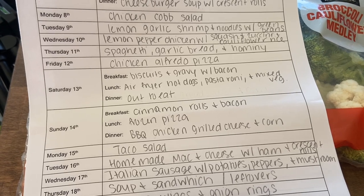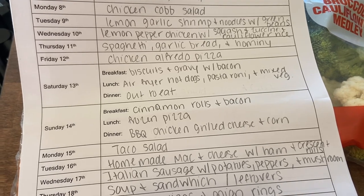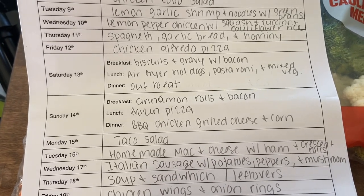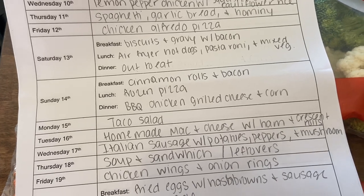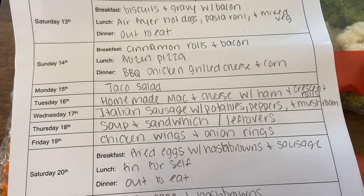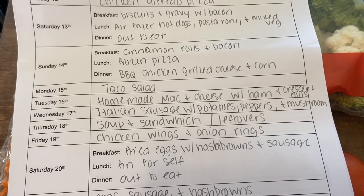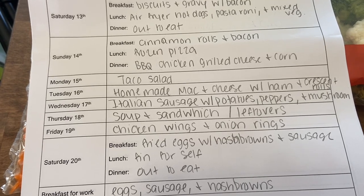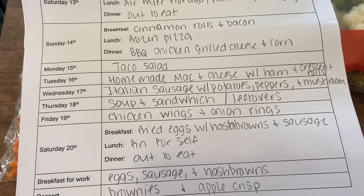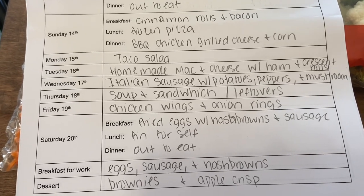Saturday: breakfast is biscuits and gravy with bacon, lunch is air fryer hot dogs with pasta roni and mixed vegetables, and dinner on Saturdays we always go out to eat. The second Sunday: breakfast is salmon rolls and bacon, lunch is frozen pizza or whatever we have on hand, dinner is barbecue chicken grilled cheese with corn. Monday is taco salad, Tuesday is homemade mac and cheese with ham and crescent rolls, Wednesday is Italian sausage with potatoes, peppers, and mushrooms — a sheet pan recipe. Thursday is soup and sandwich or leftovers, Friday is chicken wings with onion rings, and Saturday breakfast is fried eggs with hash browns and sausage.